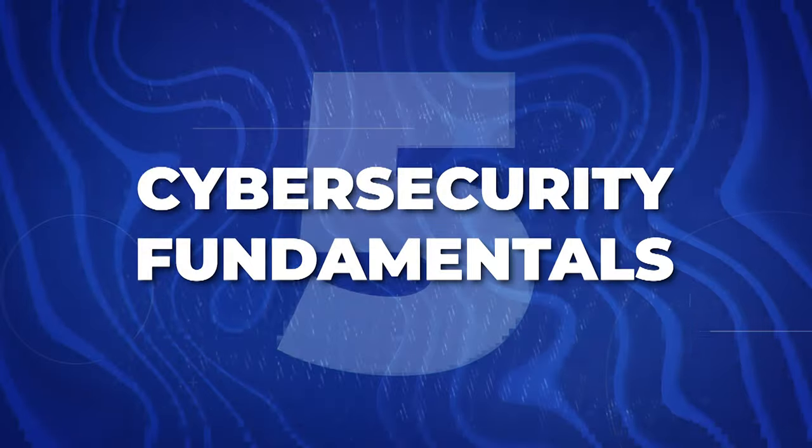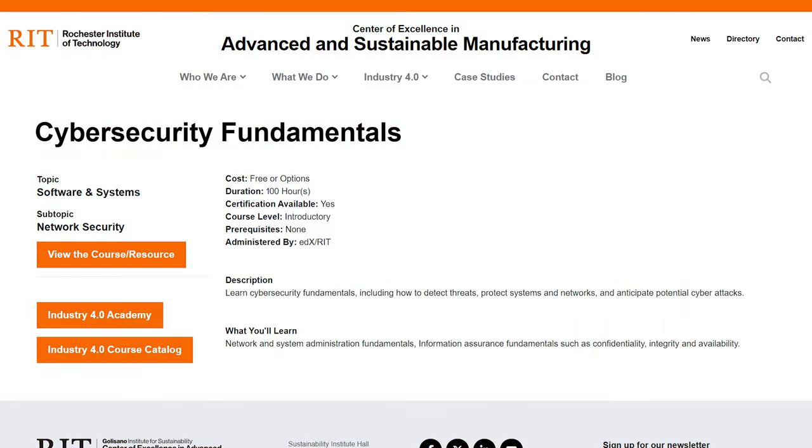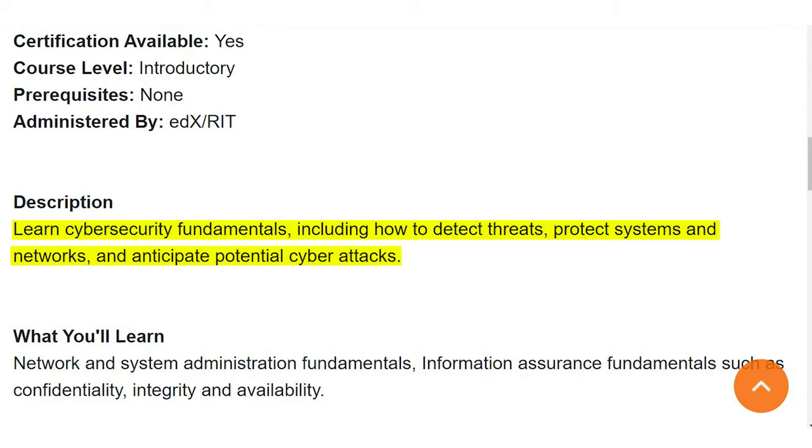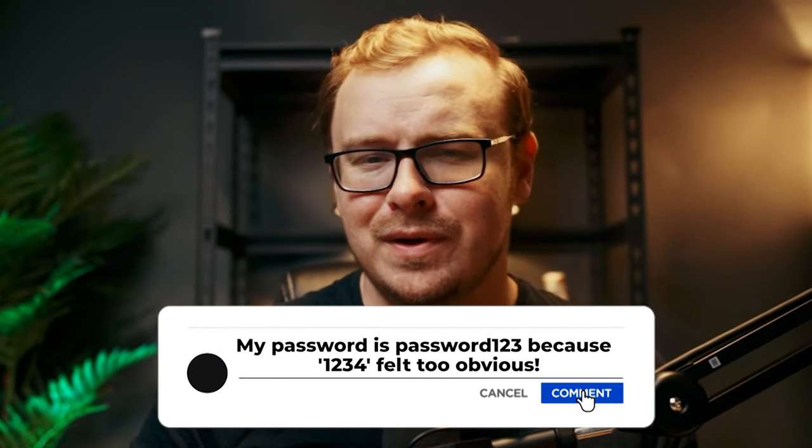Speaking of AI, let's talk about keeping our digital world safe. The Cybersecurity Fundamentals course from RIT is your ticket to becoming a digital guardian — in a world where even your toaster can be hacked, cybersecurity professionals are like the superheroes of the internet. This course will teach you to protect data faster than you can say 'password123' — which, by the way, if that's your password, please change it right now.